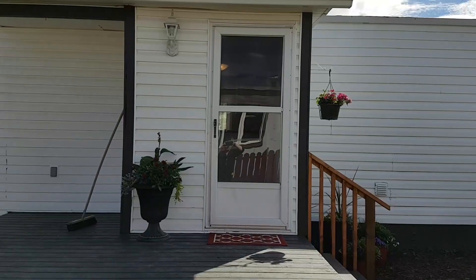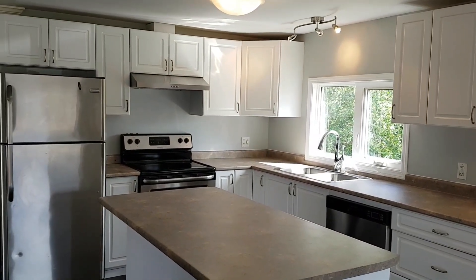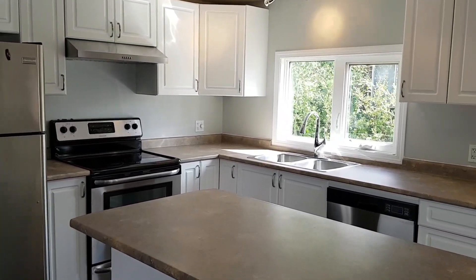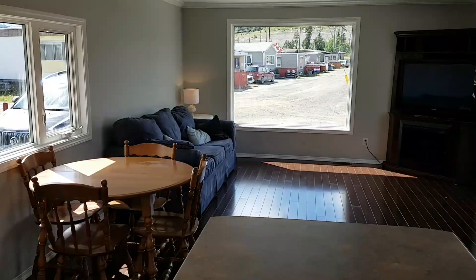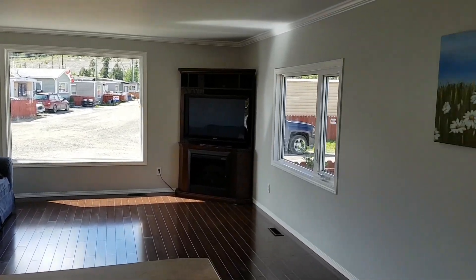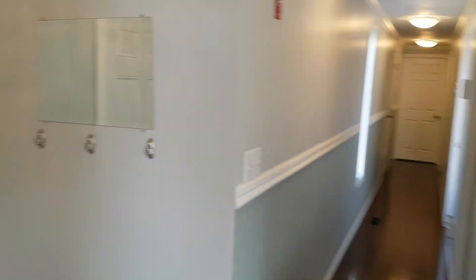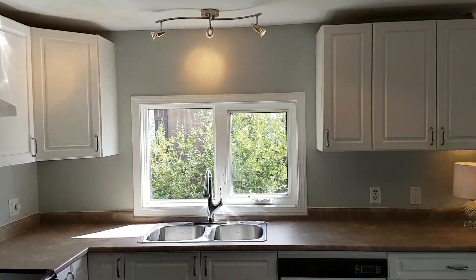Let's go take a look at the inside of the property. Welcome. So we have an open concept kitchen with lots of light, windows, new lighting fixtures. Fridge and stove are new in 2015. Brand new dishwasher. Another nice window at the sink. Gorgeous floors. The entryway — all custom lights throughout. Tastefully done. Fresh paint. Gorgeous floors. Open concept.